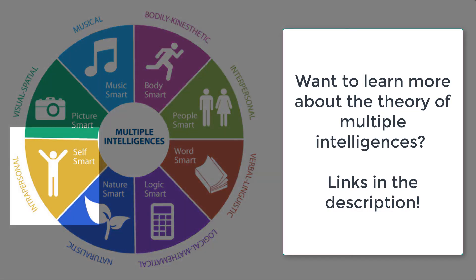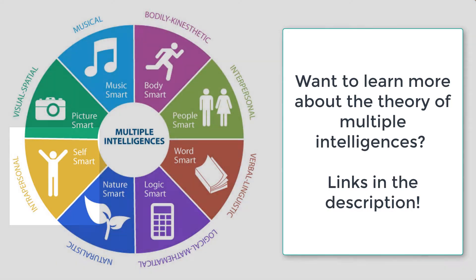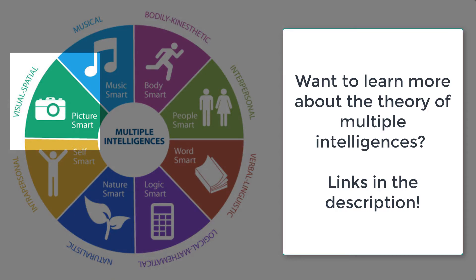Number seven is intrapersonal, being self smart, and number eight is visual spatial, being picture smart.